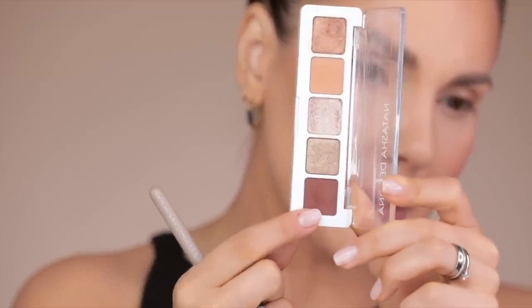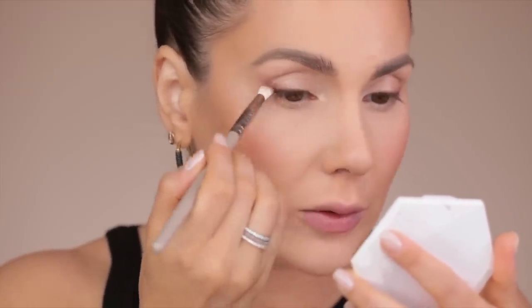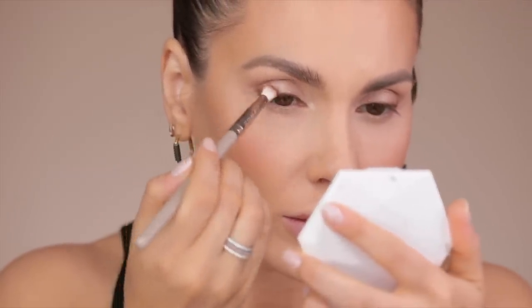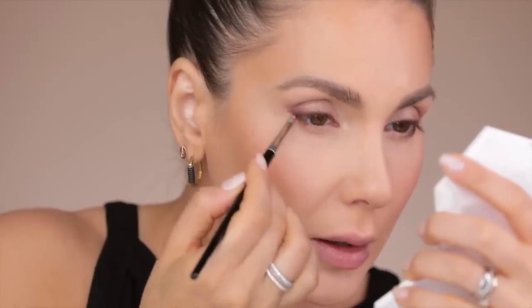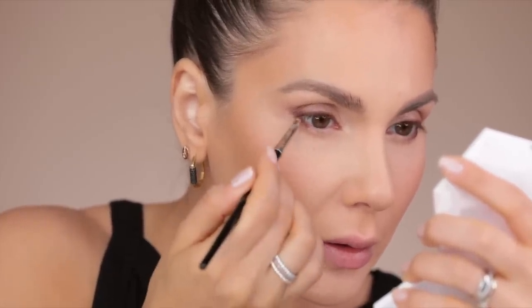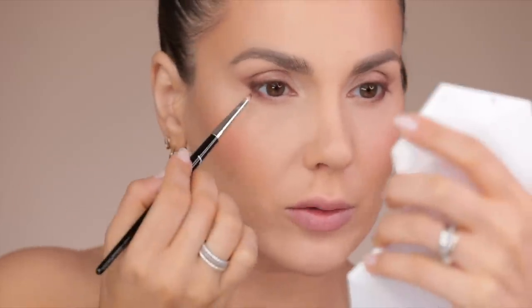I mix this matte eyeshadow with another one and apply that combined color — a beautiful chocolatey shade. It just lifts the eye without anything too dramatic. This brown is really special — like a rich chocolate. I take that same matte chocolatey eyeshadow and apply it at the outer corner on the lower lash line, getting quite a lot of product at the outer corner, then spreading it with my finger onto the waterline and in between the lashes.